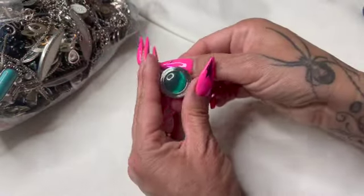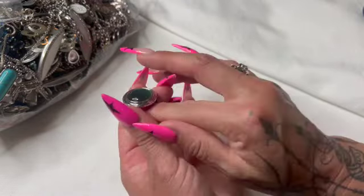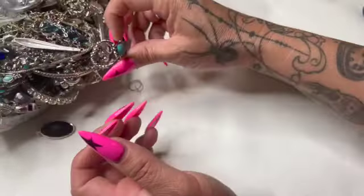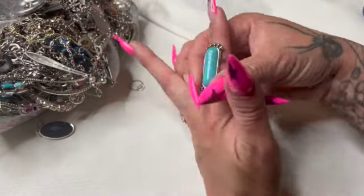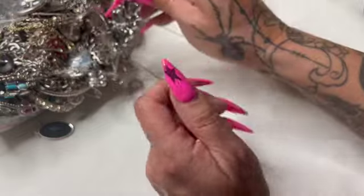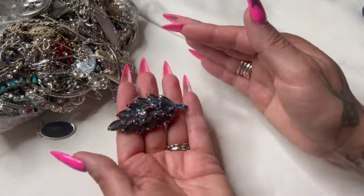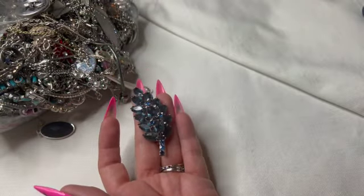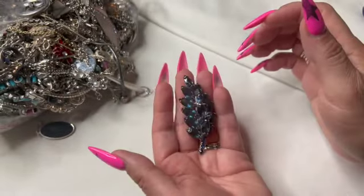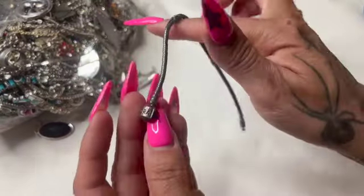Alright, got a stretchy ring with a cat eye — pretty cute. Another stretchy. What is this? It's not signed. Look at that — I love it, that is beautiful! And then a Pandora.